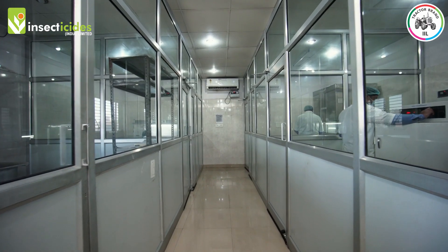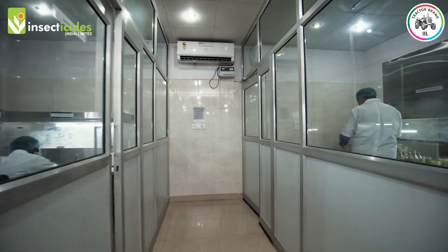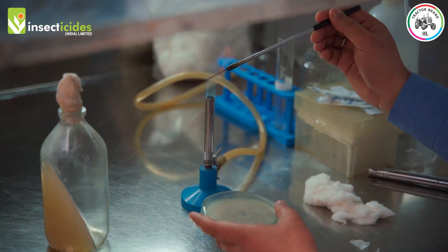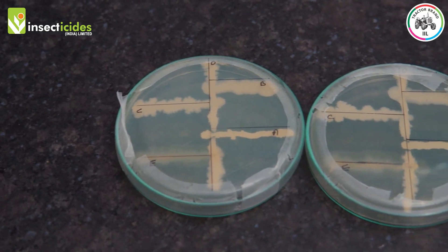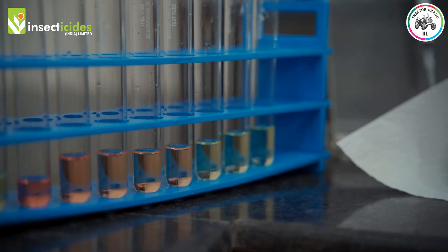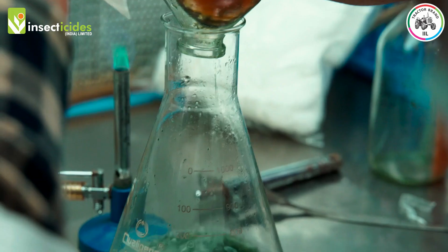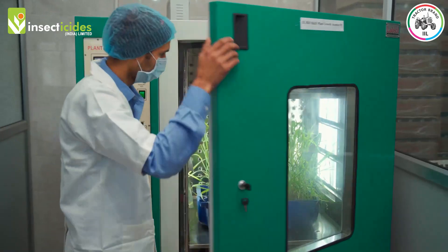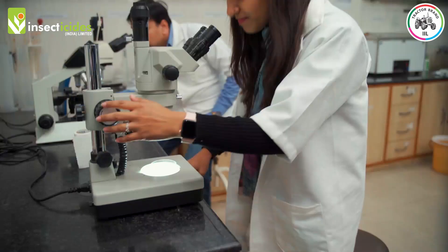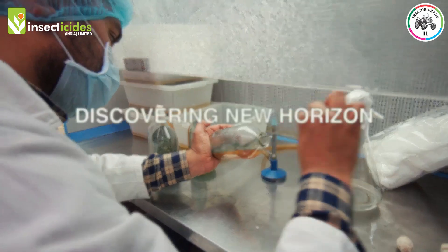Different activities that take place in microbiological and biochemical sections are: isolation of efficient microorganisms useful for agriculture; screening and characterization of various microbes to analyze their potential in agriculture; maintaining a library of agriculturally important microbes; development of formulations; and checking the efficacy of formulations in terms of shelf life and pot studies. It's crucial to perform all these activities to perfection, discovering new horizons.